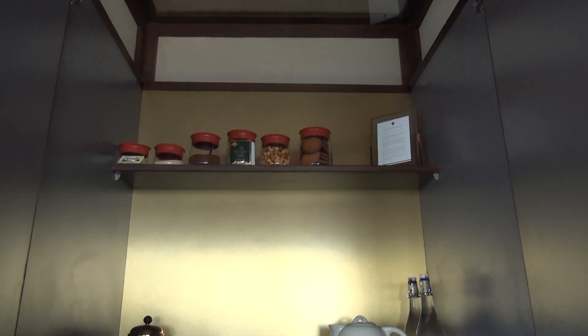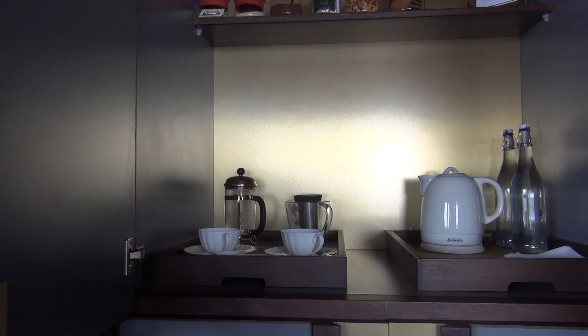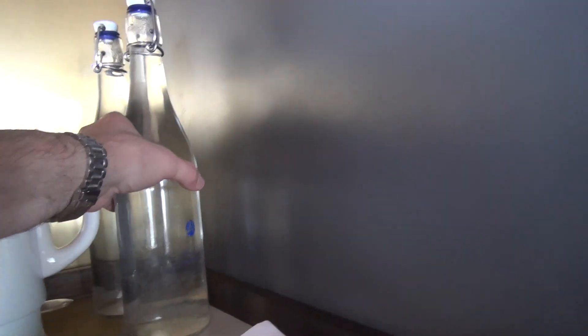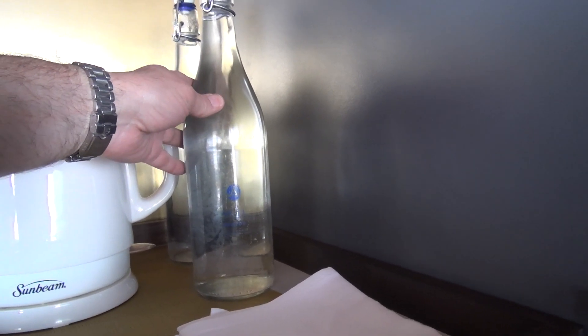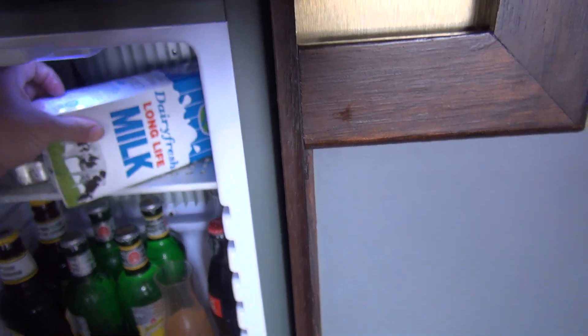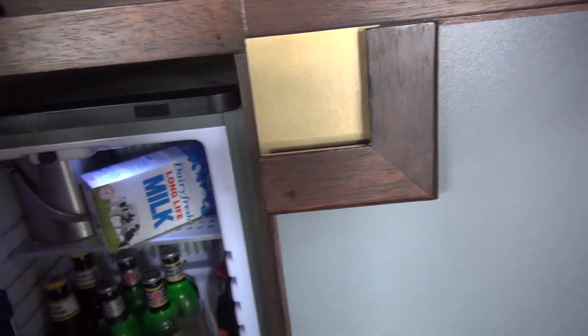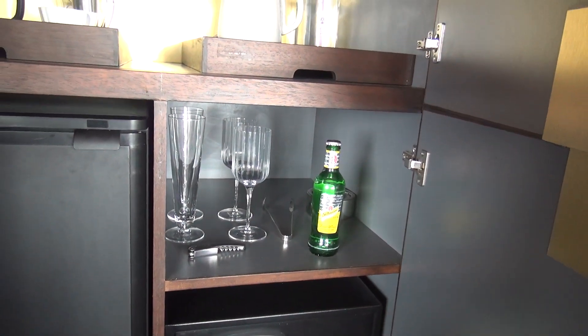Over here is the mini bar — all drinks and food are complimentary and included in your room rate. They keep it stocked with cookies, nuts, coffee, and tea. They make their own water here at Angama Mara, bottle it, and there's always fresh water in the room. The mini bar fridge is stocked with all the goodies — wine, beer, and other items specific to what I like to drink.